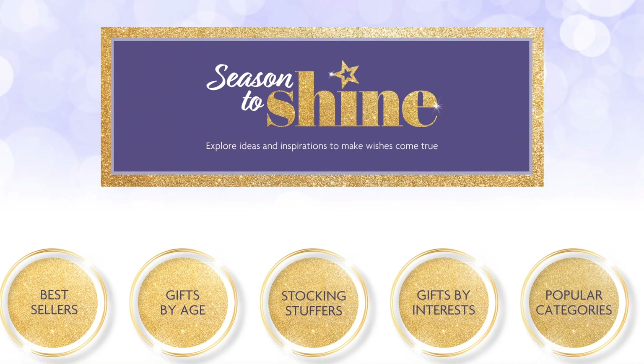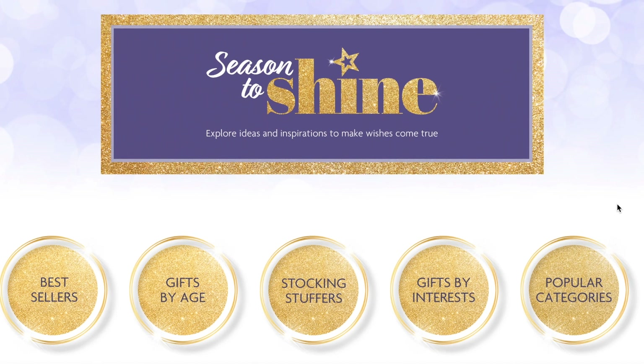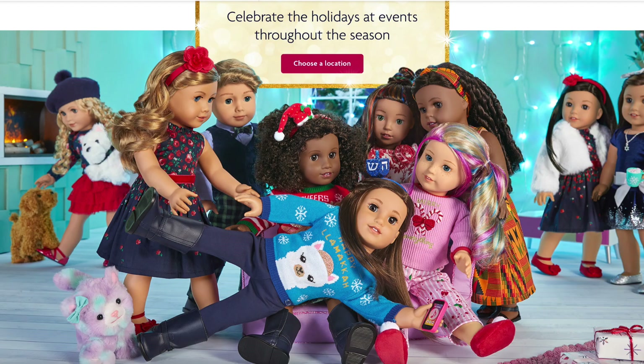If you're looking to start your holiday shopping, they have a holiday gift guide on the website with categories including Best Sellers, Gifts by Age, Stocking Stuffers, Gifts by Interest, and Popular Categories. That will give you an overview of each section to help you decide what to purchase. Overall, it was really great to take a look at some of the new release items themed to the holiday season. Be sure to comment down below what's on your holiday wish list. Thank you so much for watching and I really hope you enjoyed it.